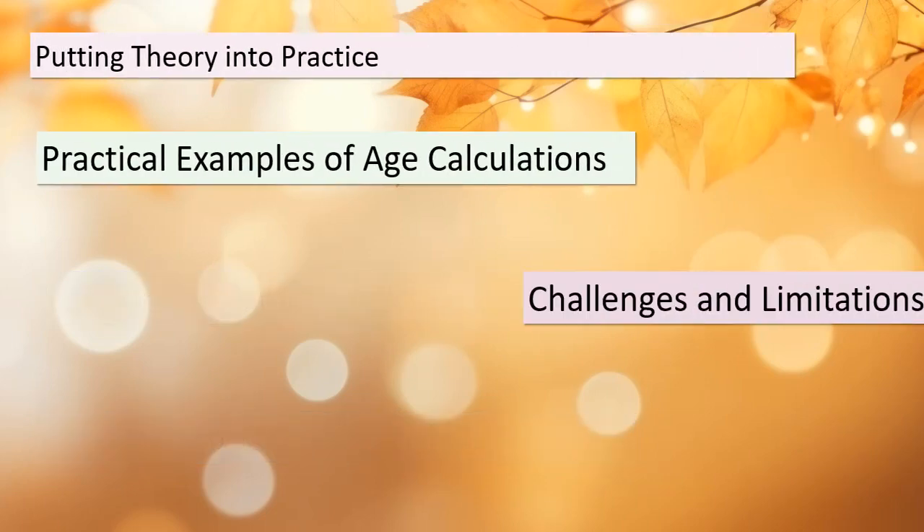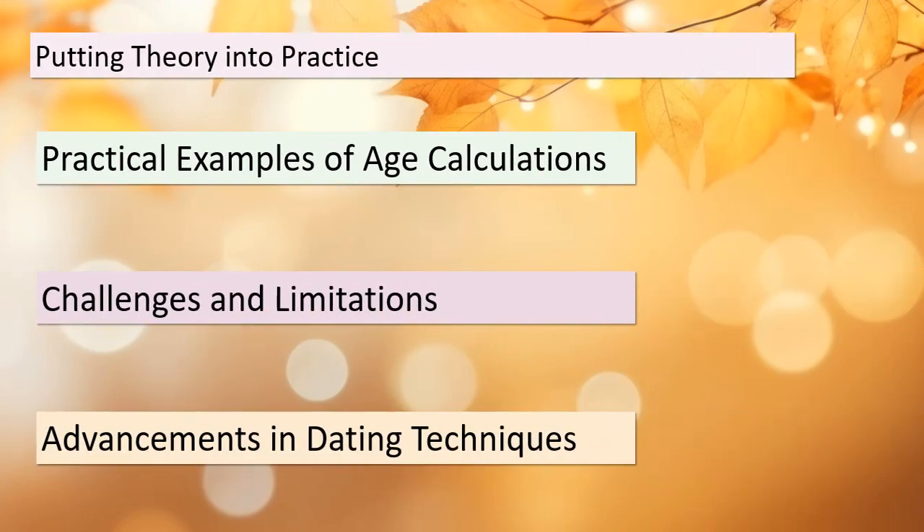Before we wrap up, let's look at some practical examples of age calculations using radioactive decay and half-life. We'll also discuss the challenges and limitations associated with these methods. Science is always evolving, and dating techniques have seen remarkable advancements over the years. Remember that there's a world of exciting discoveries waiting to be made in the field of dating objects using radioactive decay.